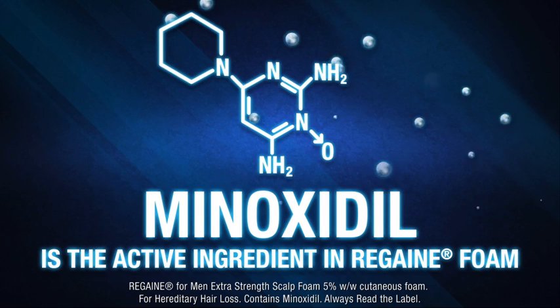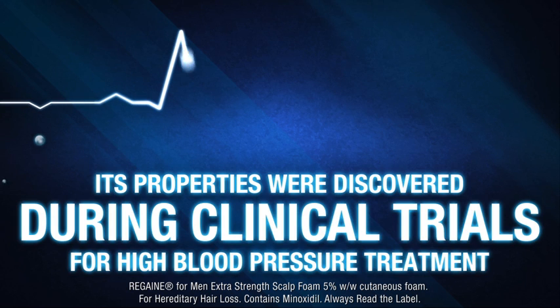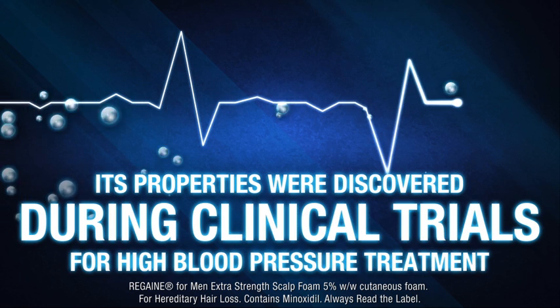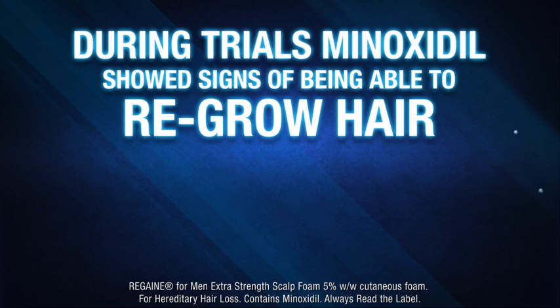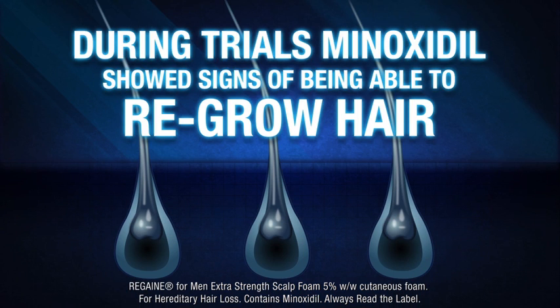Minoxidil is the active ingredient in Rogaine foam. It was discovered during clinical trials for high blood pressure treatment. During the trials, minoxidil showed signs of being able to regrow hair.